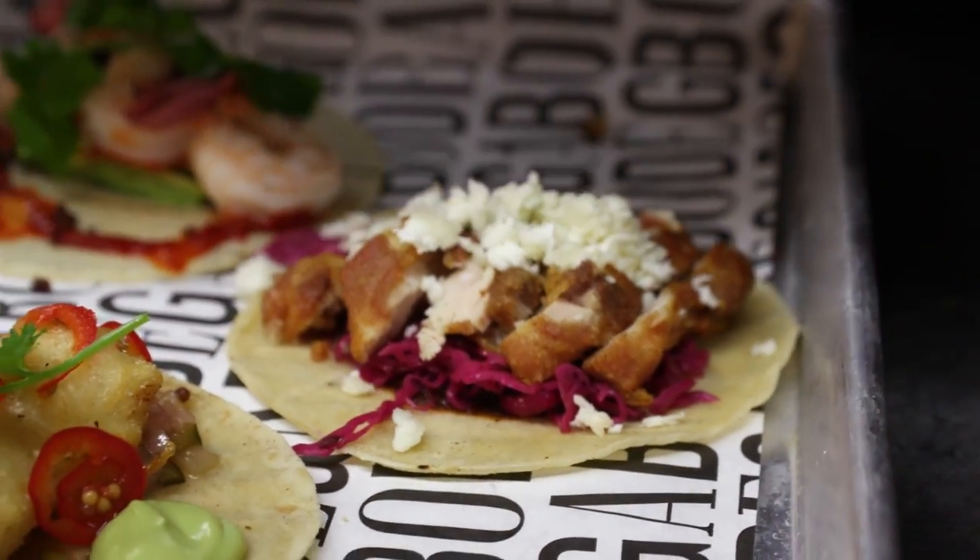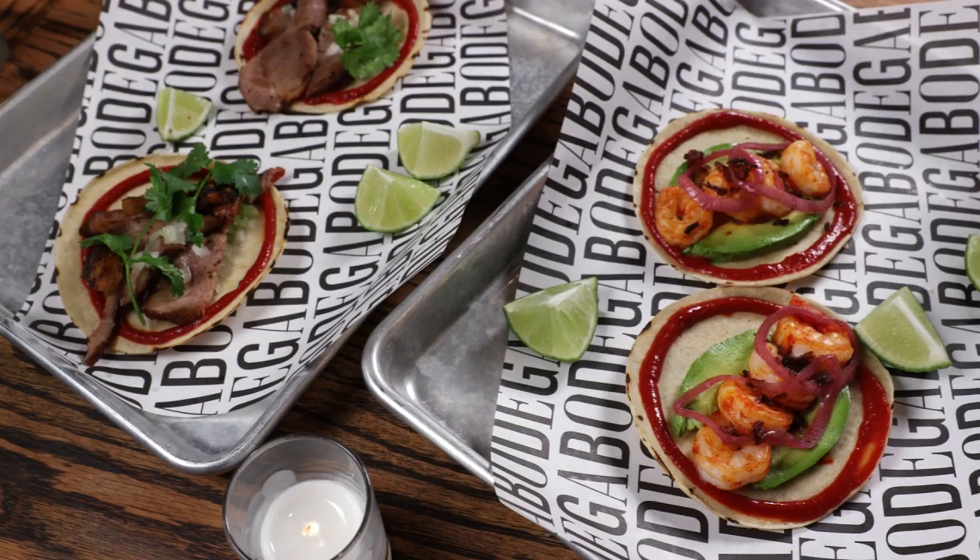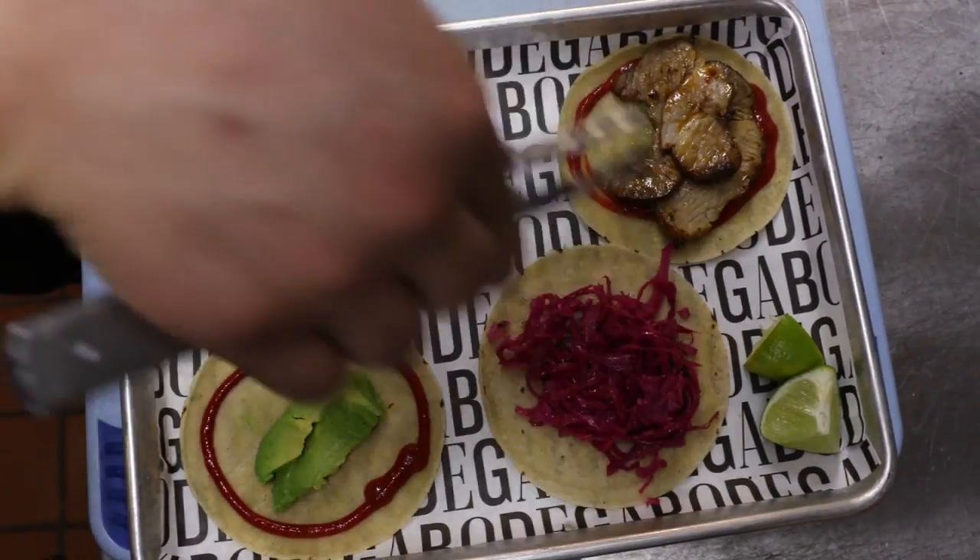Just because it ain't Tuesday doesn't mean you can't get some tasty tacos. They're great for sharing, they're casual — you can order one, you can order a hundred. Because at Bodega Canal, they serve hundreds by the tray every single day.